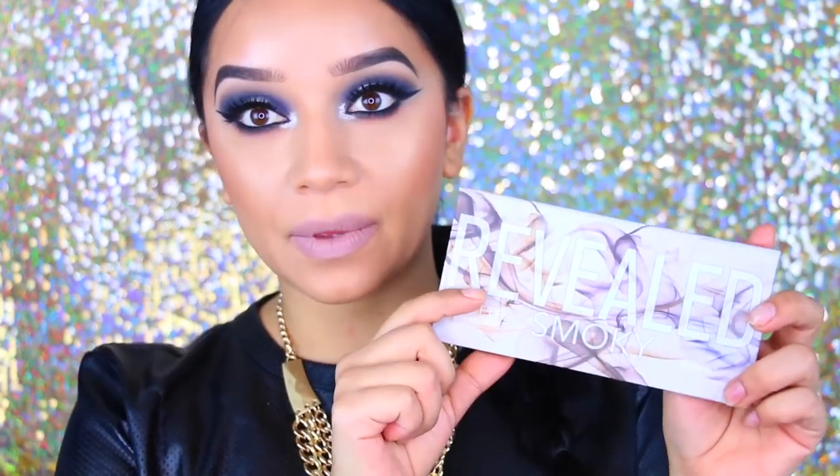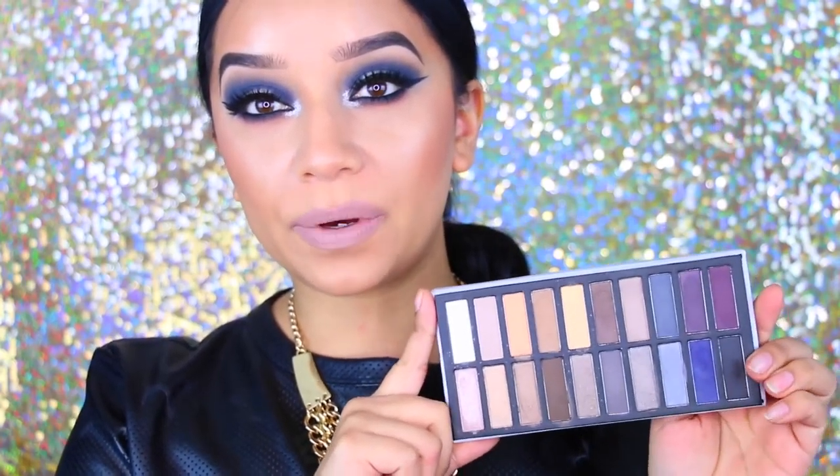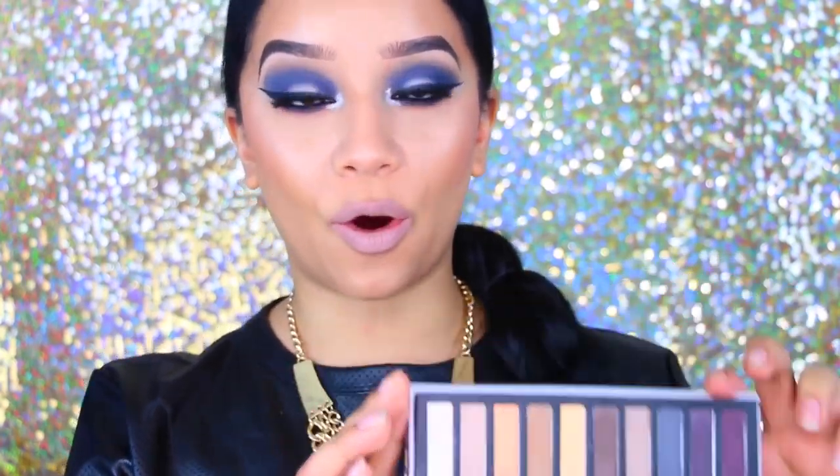Hey guys, welcome back to my channel and welcome to another makeup tutorial. Today's makeup is going to be a very intense smoky royal blue eye. I actually got this new palette — this is the Coastal Senses Smoky Eye palette. I did get this in my Boxycharm box and when I opened it I about had a heart attack.